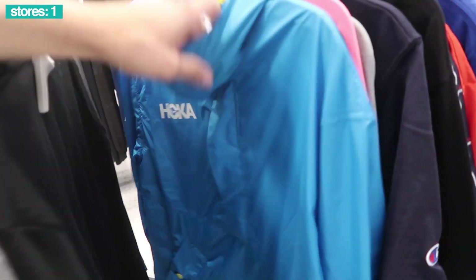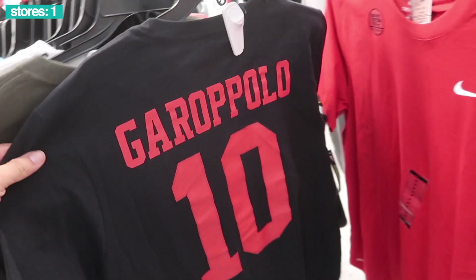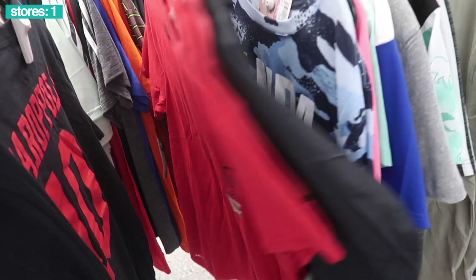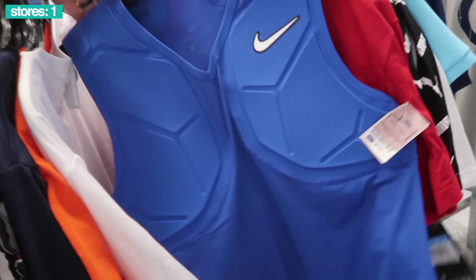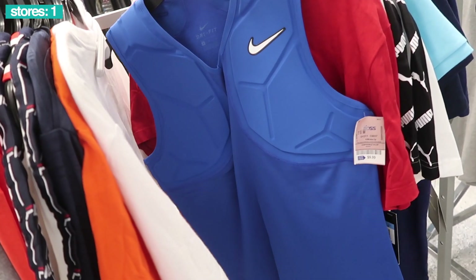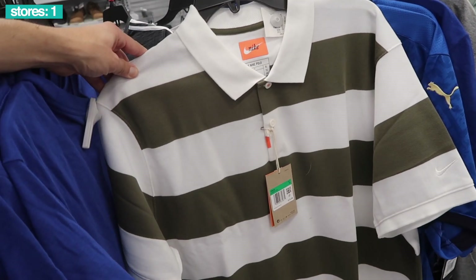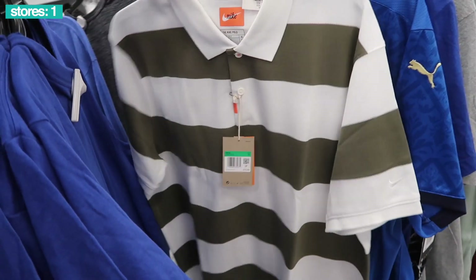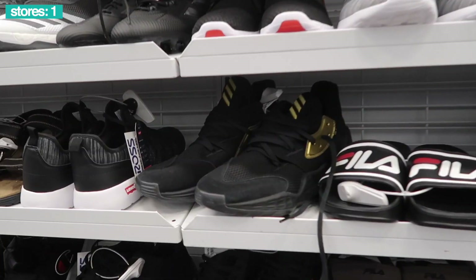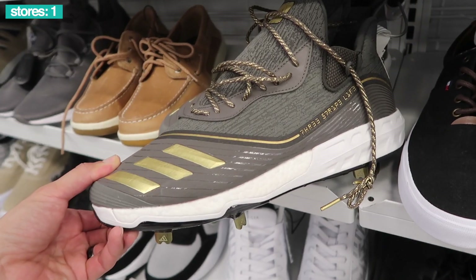Columbia, look at that Hoka jacket at $40, 49ers five bucks and a Jimmy G Nike t-shirt for 13 bucks, Fila. We saw this one last time, $10 on this Nike vest. This Ross is looking a bit dry. Nike polo stripe polo, retail $75, Ross price at $25.